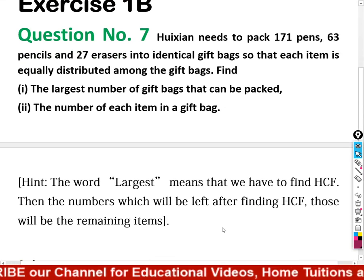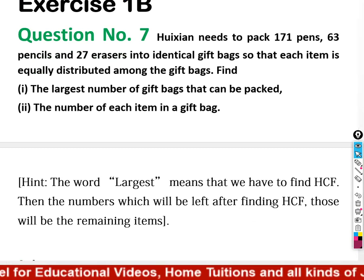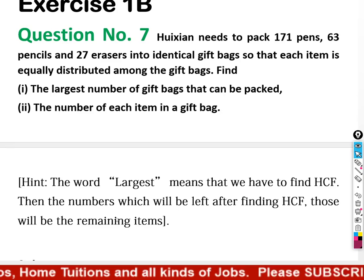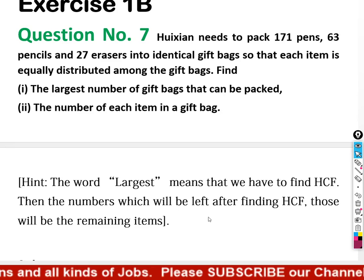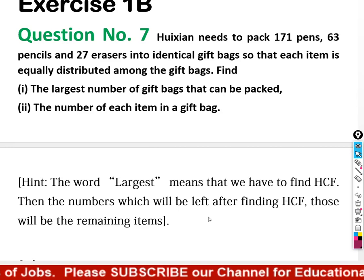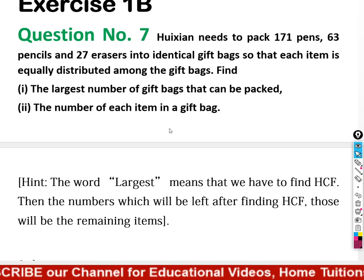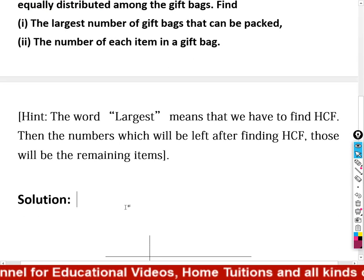The hint is: the word 'largest' means that we have to find the HCF. When the word 'largest' comes, we always find the HCF. Then the numbers remaining after finding the HCF will be the number of each item in the gift bag. So let's start the first part.